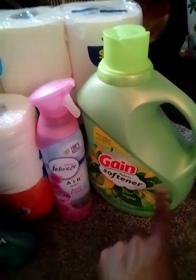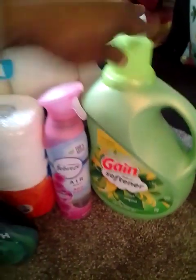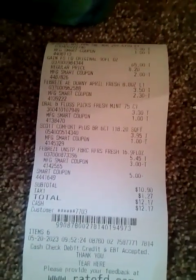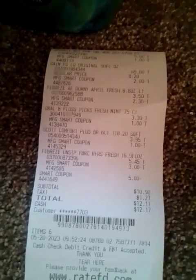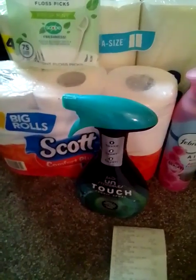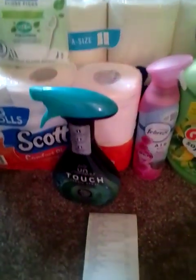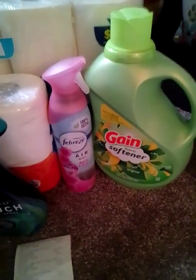So that is an awesome deal to get this for three dollars, and this is the big one. My receipt was $10.90 for all those items, which I think is amazing — that was a really really good deal because you got toilet paper, the Febreze spray to make your house smell good, and then you got this big softener.